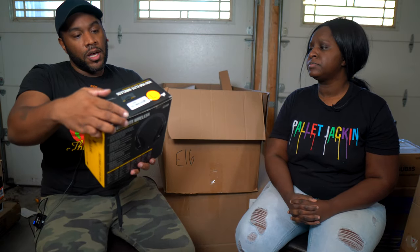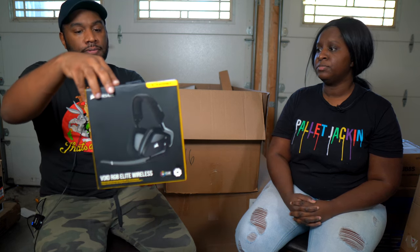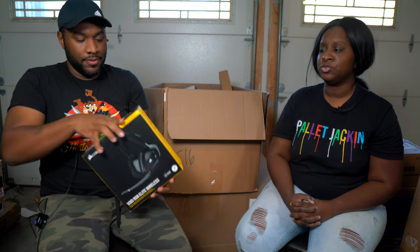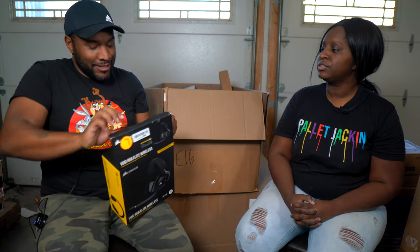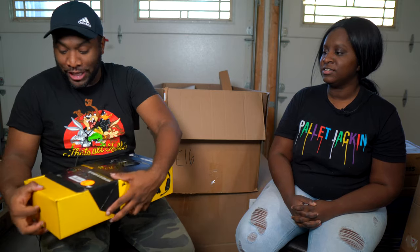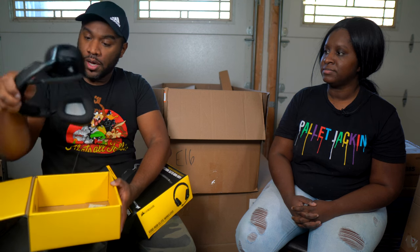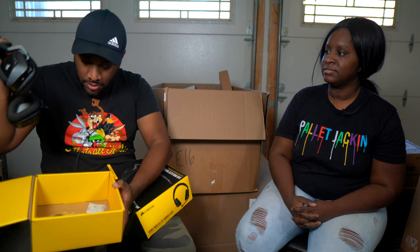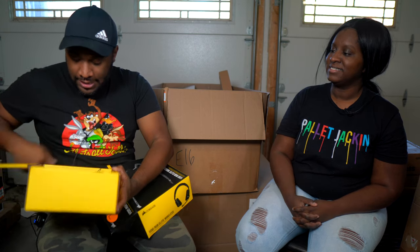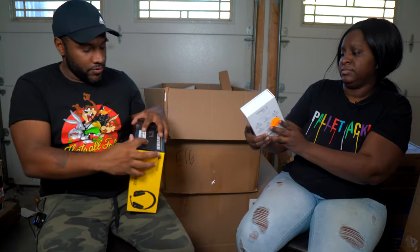This is Corsair Void RGB Elite wireless headphones. The box looks expensive but you can't always tell — sometimes they have a really nice unboxing experience and the item is only $35. These look used, so we'll have to test them out and see what we can get for them.